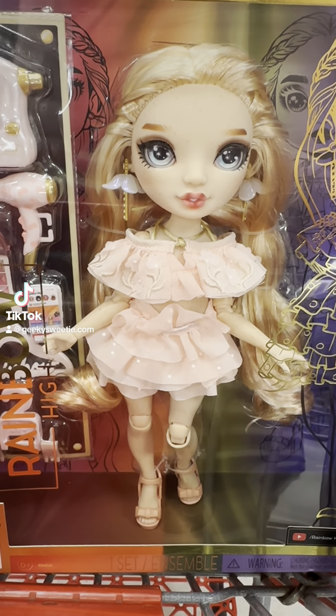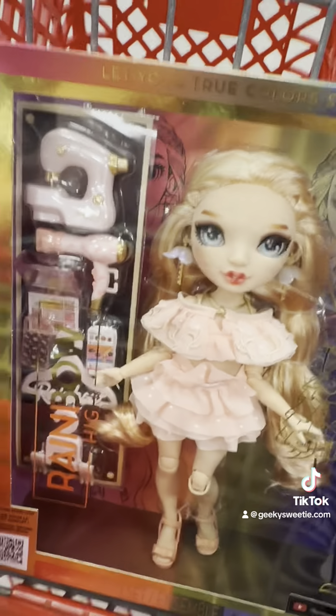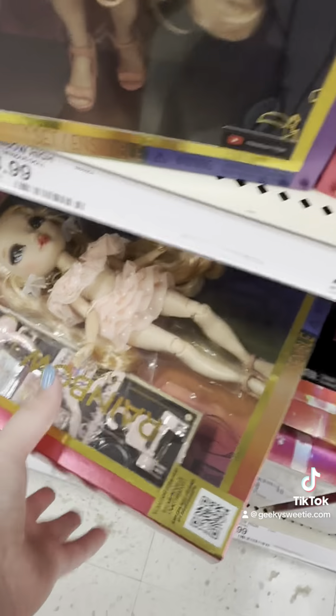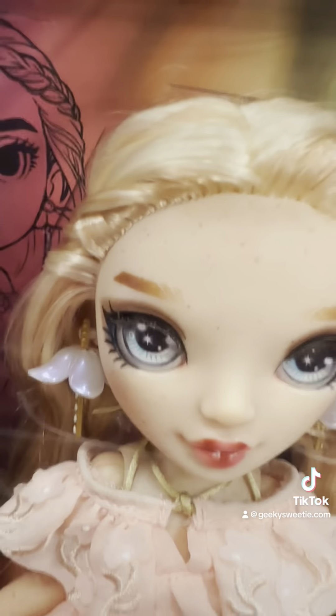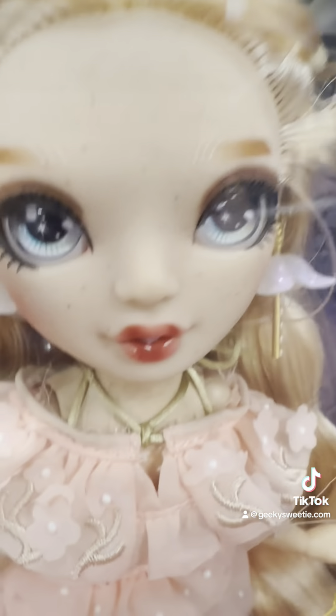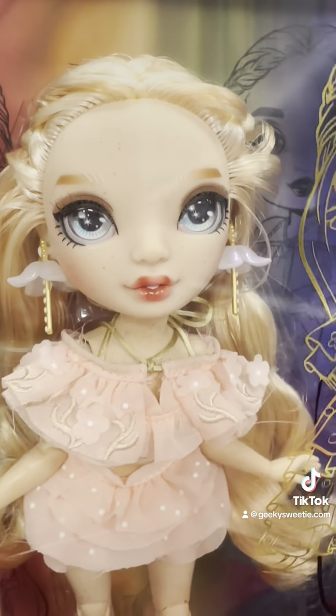I'm in Target looking at dolls and I've always wanted these Rainbow High dolls. One thing I just noticed looking at all of them — they seem like they have hand-painted faces, or at least minor differences in the eyebrows: how dark they are, how long they are, the shapes of the eyebrows. And of course this particular one has freckles.